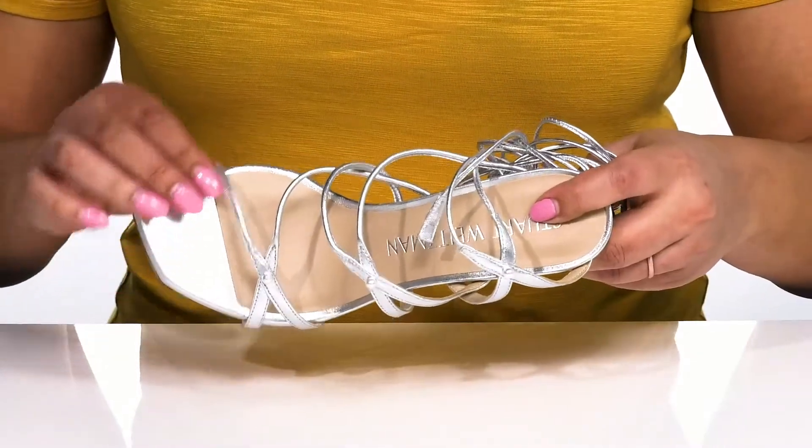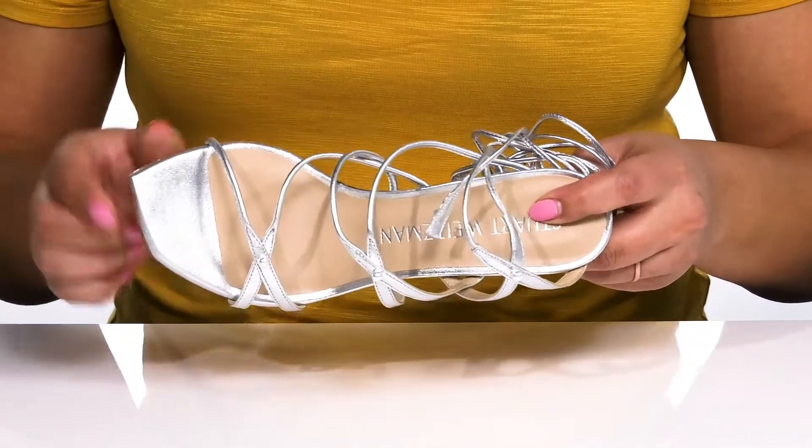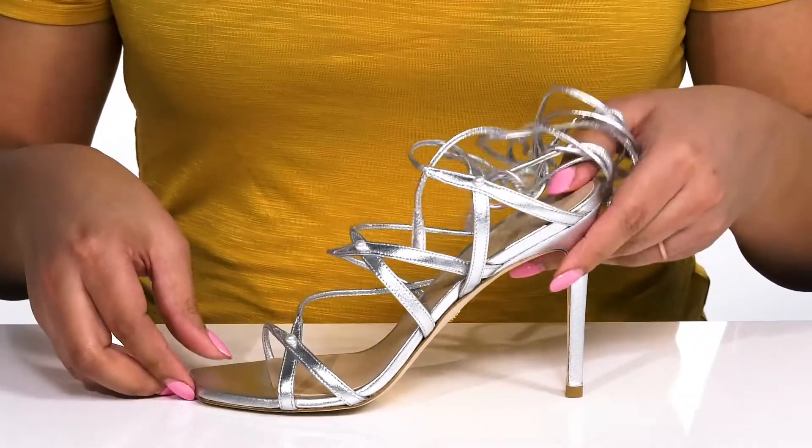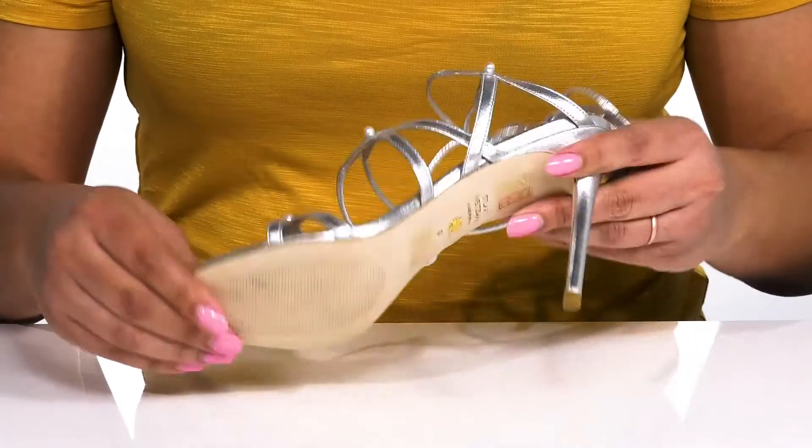There is a leather interior with a cushioned footbed to keep you comfortable all day. You'll get about a four inch boost in height from the stiletto heel at the back, and it's all on top of a textured leather outsole.